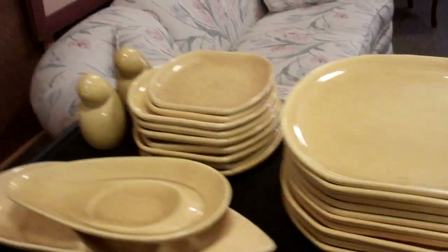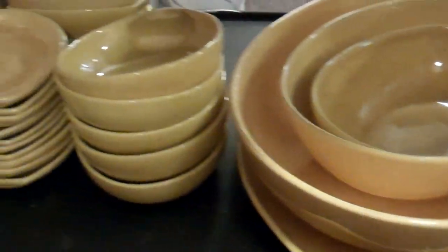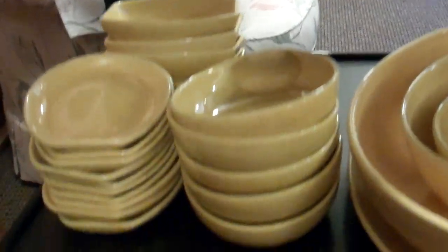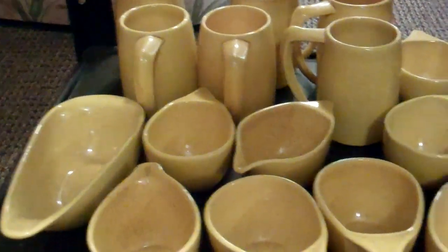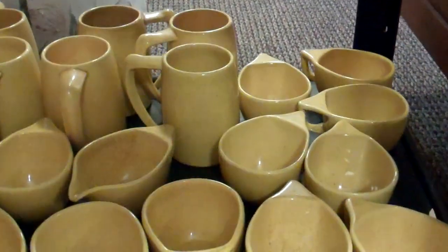And then this one, check this out. I don't even know how many we have, but you can see all the different bowls and things down here. Check all this out. The opening bid on this is $60.